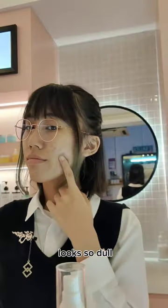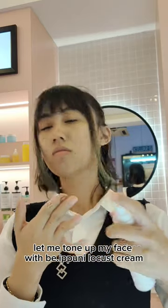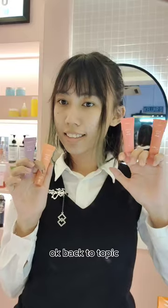Oho! Looks so dull. Let me tone up my face with B. Hipponi Locust Cream. Ta-dao! Okay, back to topic.